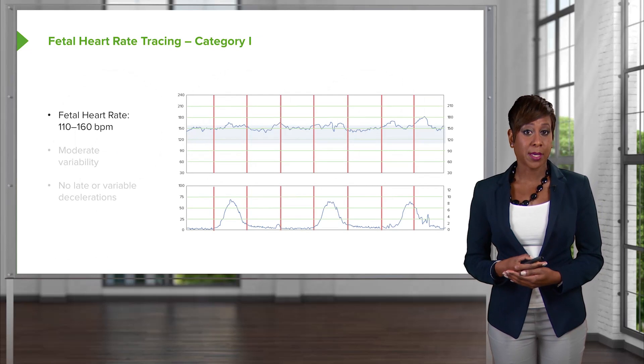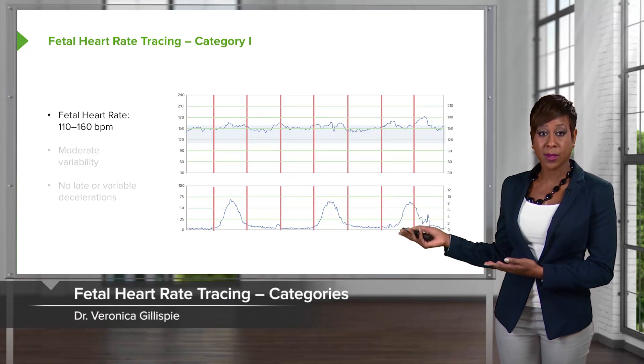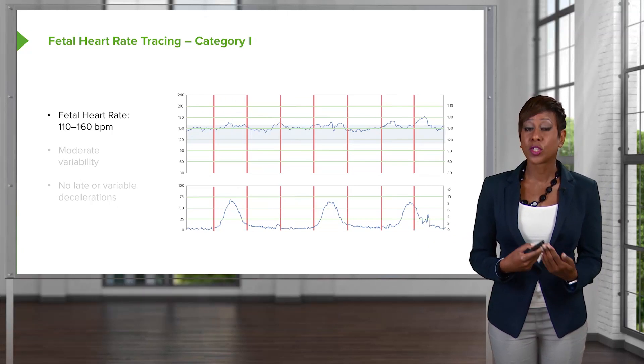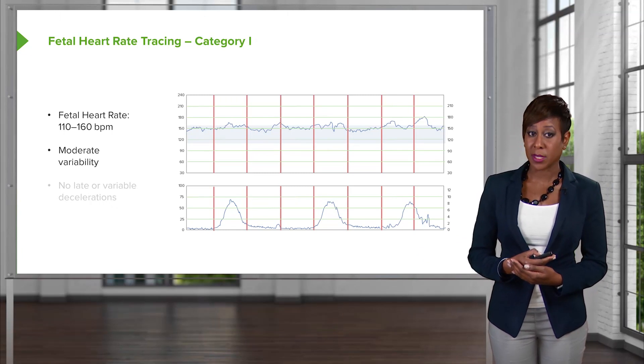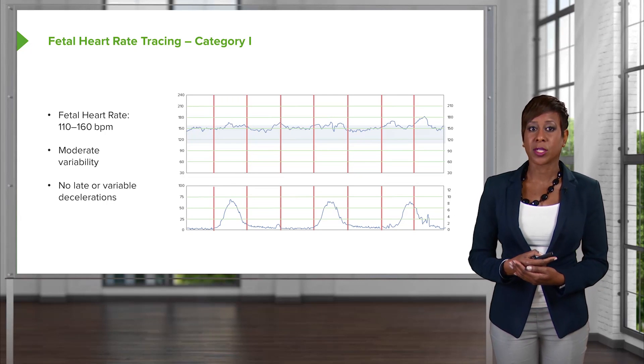A Category 1 tracing: in order for a tracing to be considered Category 1, the fetal heart rate has to be between 110 to 160 beats per minute, there must be moderate variability, and there are no late or variable decelerations.